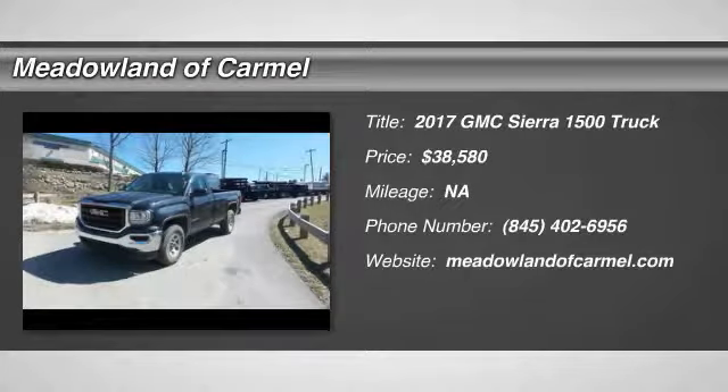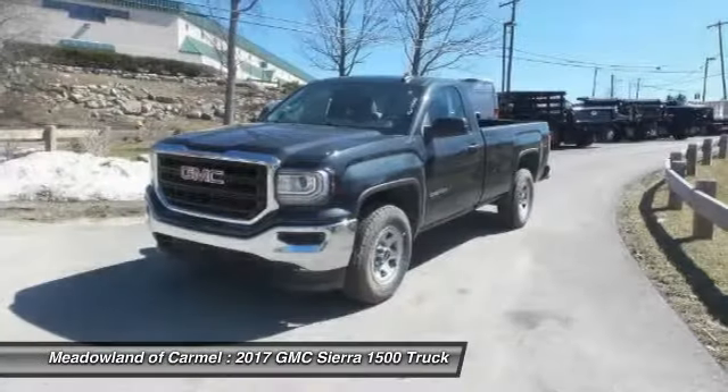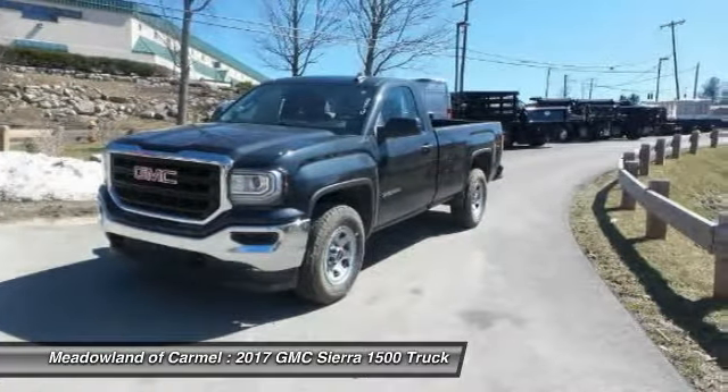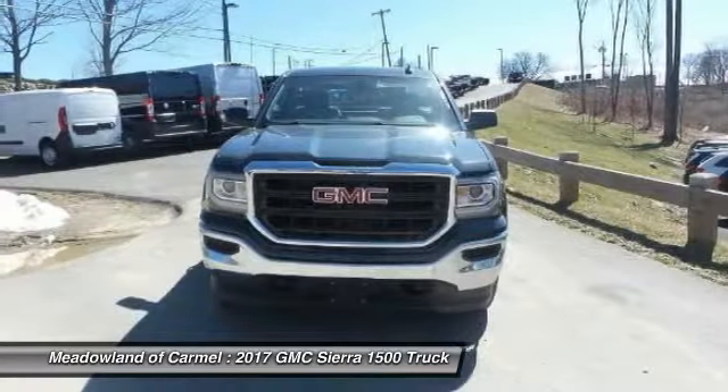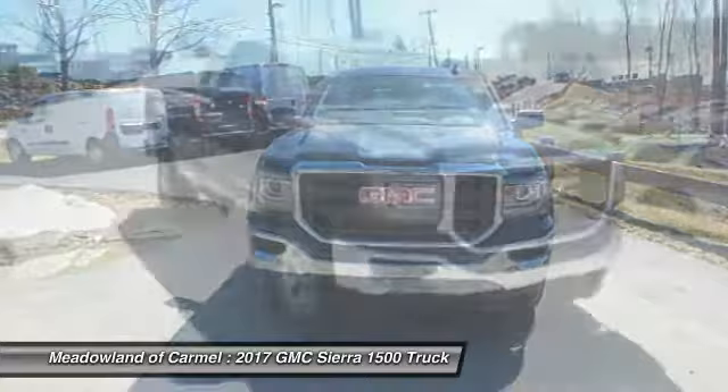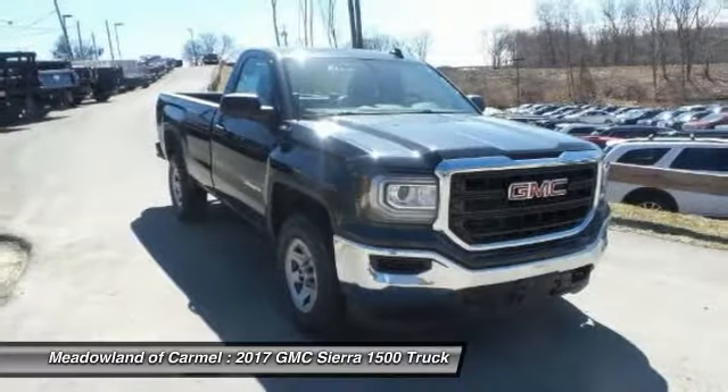Come test drive the 2017 GMC Sierra 1500. The Sierra 1500 offers a 5-star frontal and side crash test rating, and a combination of mechanics and aerodynamics that give it better conventional V8 fuel economy than any competitor.